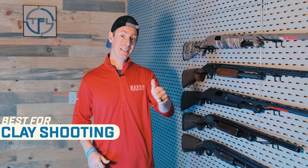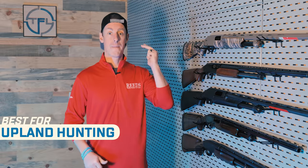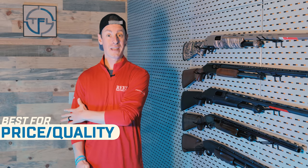This year I reviewed a whole bunch of pump shotguns, but there's only five that can make the top five list. We're looking at five different categories: best clay shooting pump shotgun, best duck hunting, best upland, best all-purpose, and then best bang for the buck. Those are our top five categories.